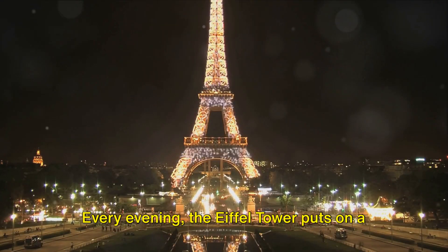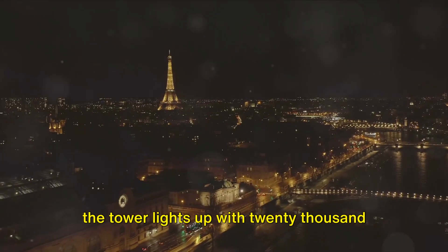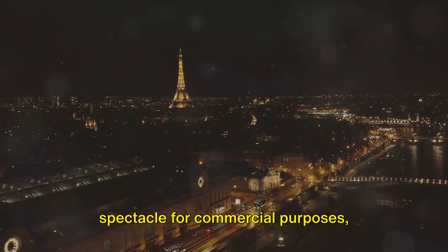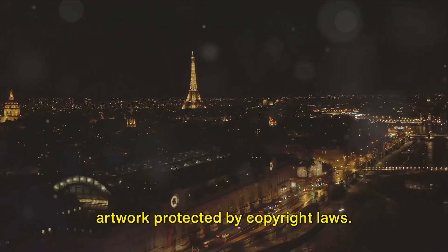Every evening, the Eiffel Tower puts on a dazzling display. For the first five minutes of every hour, the tower lights up with 20,000 bulbs, its beacon shining over Paris. But before you rush to capture this spectacle for commercial purposes, remember — the tower's light display is an artwork protected by copyright laws.